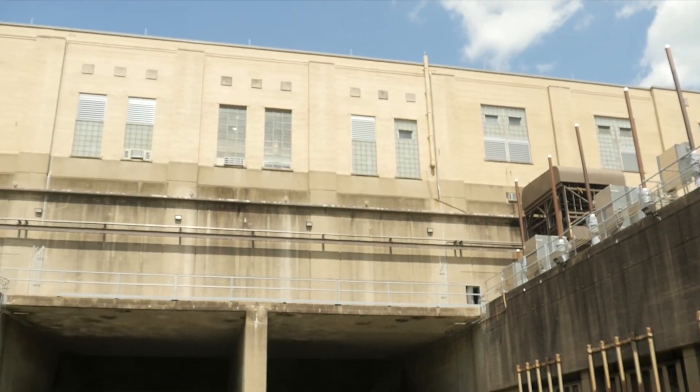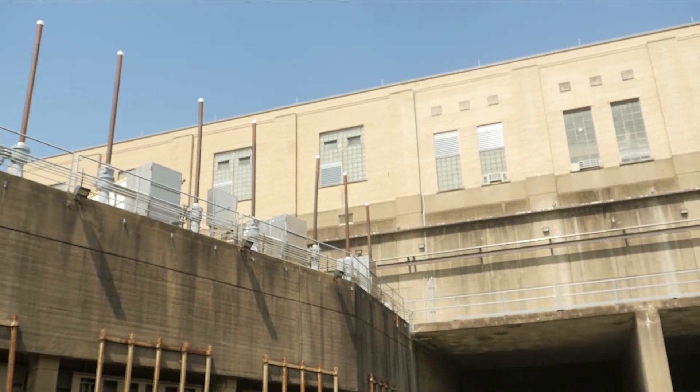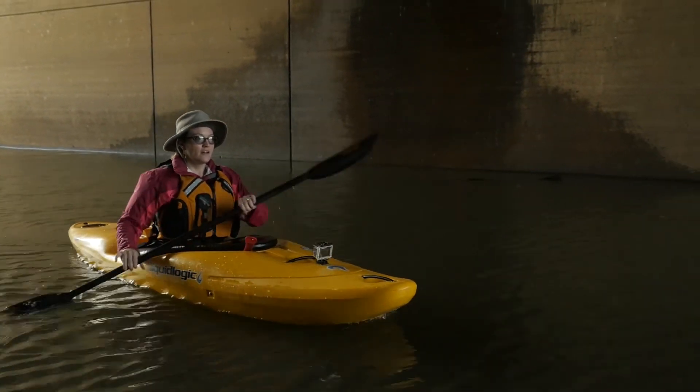When this was built, it was the largest pumping station in the world. And then they built on the other end of the flood wall the second largest pumping station in the world.